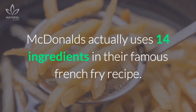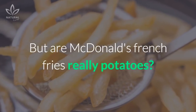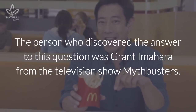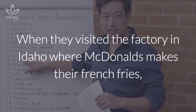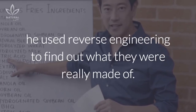McDonald's actually uses 14 ingredients in their famous french fry recipe. But are McDonald's french fries really potatoes? The person who discovered the answer to this question was Grant Imahara from the television show Mythbusters. When they visited the factory in Idaho where McDonald's makes their french fries, he used reverse engineering to find out what they were really made of.